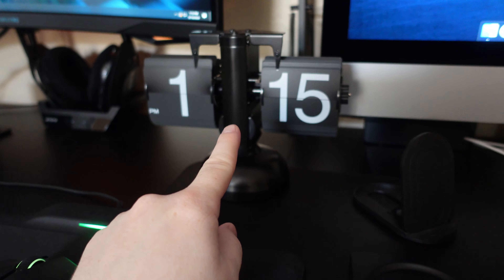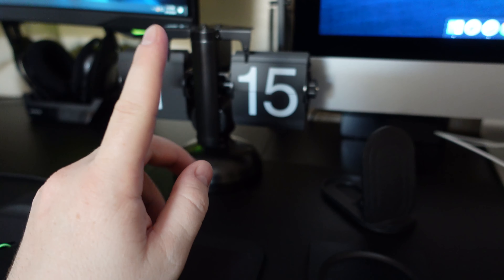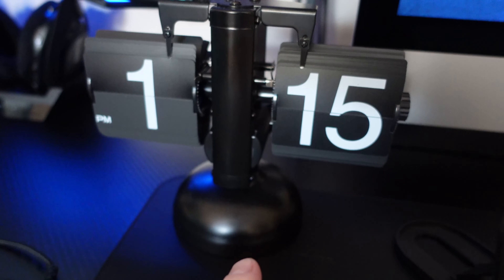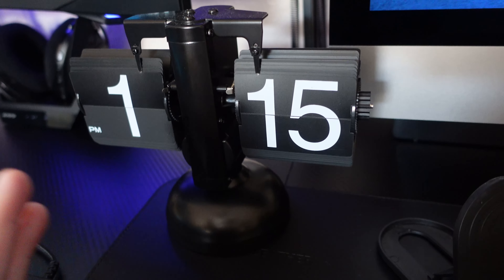This clock is very sick. I will have a link down in the description. It's about $40 to $50 on Amazon. Check that out — it's fully mechanical, no wires, nothing.